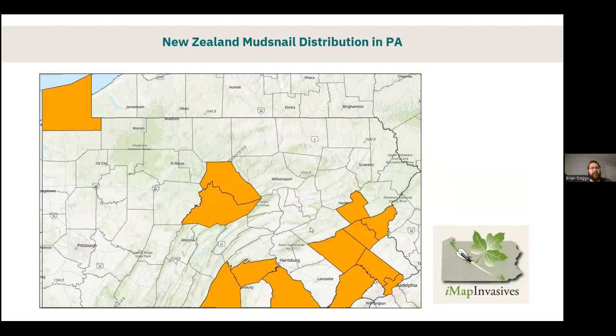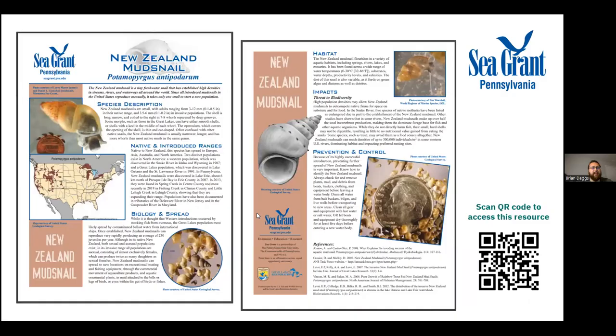You can find New Zealand mud snails in any kind of aquatic habitat including lakes, ponds, rivers, and streams. The picture on the bottom right actually comes from an IMAP Invasives record in southeast Pennsylvania, showing all these New Zealand mud snails that were hiding underneath a rock — the user had to flip over the rock to actually see them. They often thrive in disturbed waters high in nutrients, which provides abundant algal growth, their favorite food. The distribution is much more patchy compared to common species, with findings in northwest, center, and southeast Pennsylvania. Pennsylvania Sea Grant has a great fact sheet available.